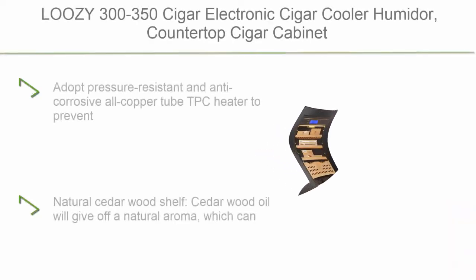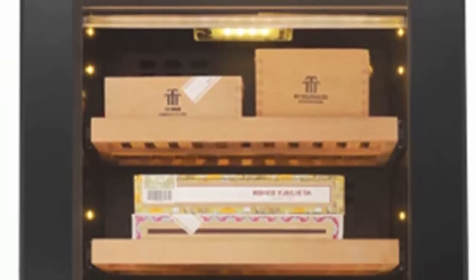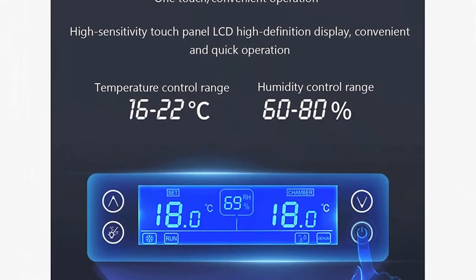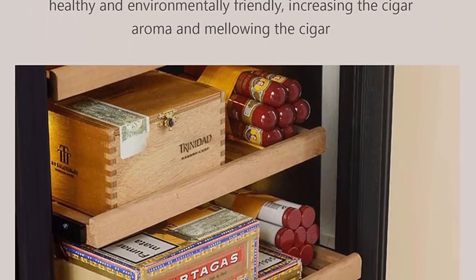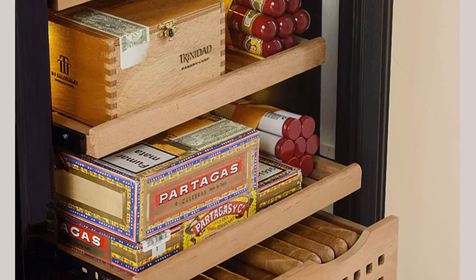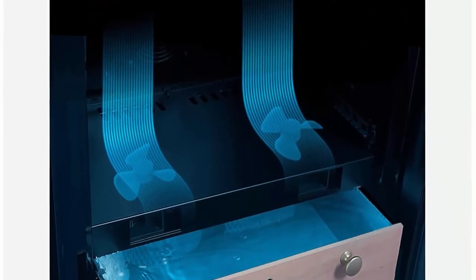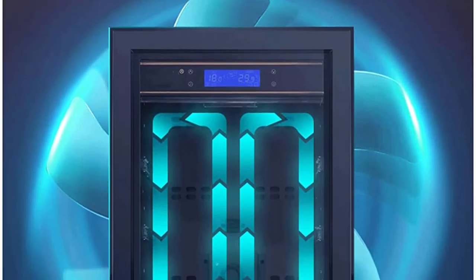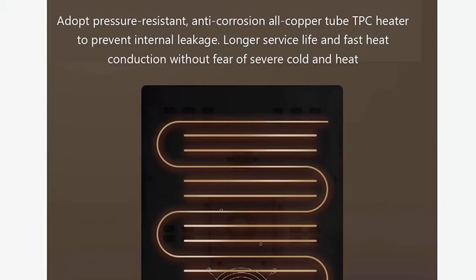Top 2: Luzi 300-350 Cigar Electronic Cigar Cooler Humidor - countertop cigar cabinet, freestanding refrigerator with LCD digital display. Easy to operate. Adopts pressure-resistant and anti-corrosive all-copper TPC heater to prevent internal leakage, with no fear of severe cold or heat. Double-layer tempered glass isolates changes in external temperature and balances the environment inside the cigar cabinet. Features a high-quality silent compressor for stable operation, fast cooling, low noise, and low vibration.